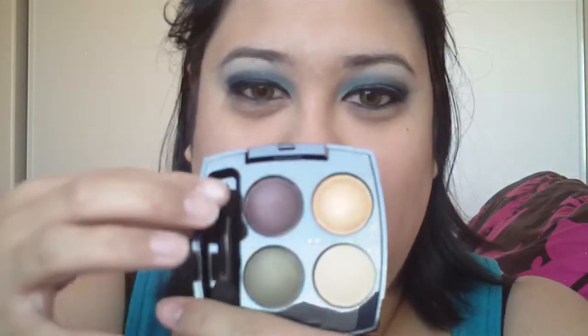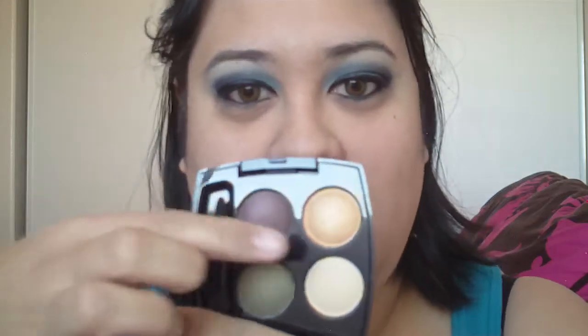There you go. See, those are the swatches for that one. I also got Aqua and Earth Tones. I will be doing a tutorial with these very soon. Very pretty, these colors. You get a green, a beige, a kind of like a burgundy and a gold.